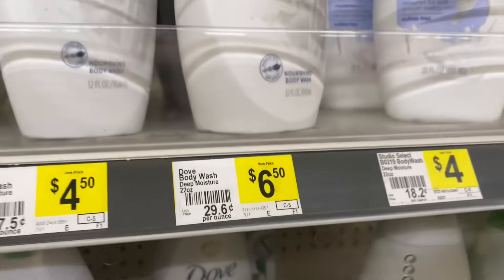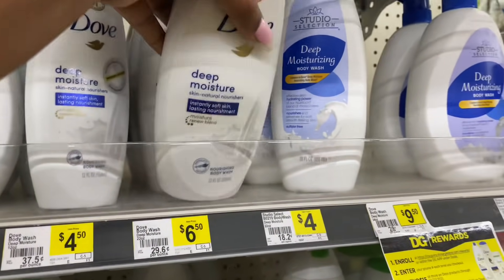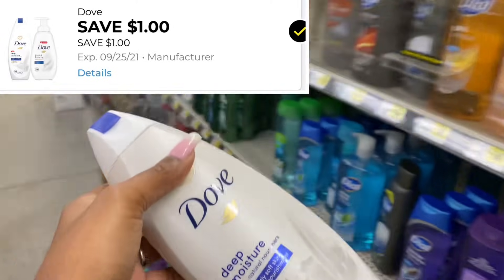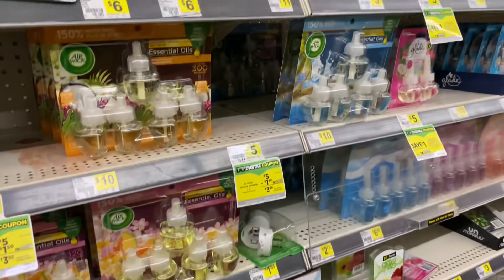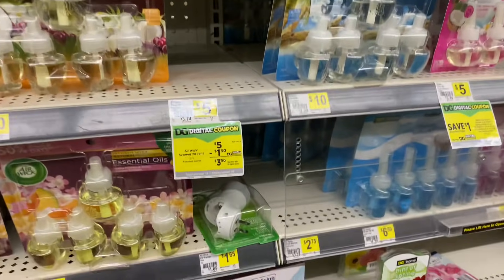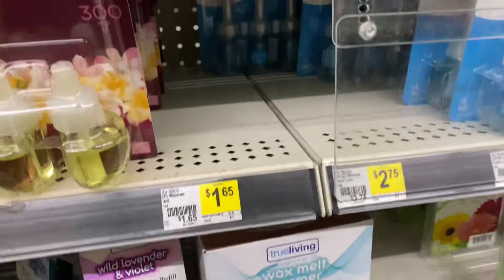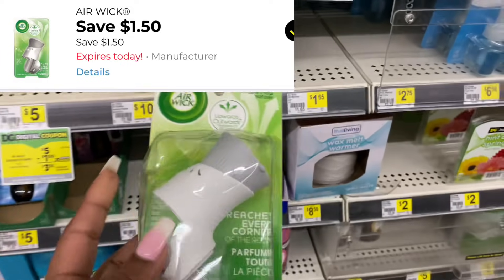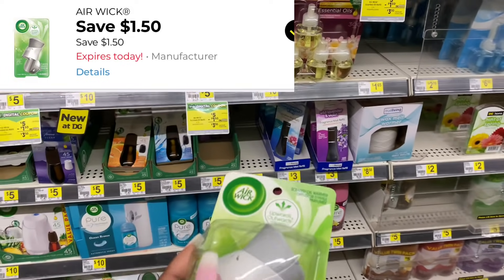The Dove body wash is priced at $6.50 — I noticed it went up 50 cents — but we're going to use a $1 digital coupon on it. Next I'm going to pick up the last Air Wick warmer at my store. These are priced at $1.65 and we have a $1.50 off digital coupon, making this just 15 cents out of pocket.